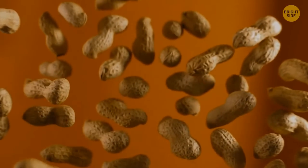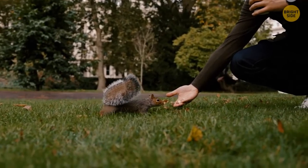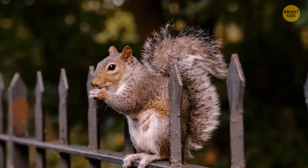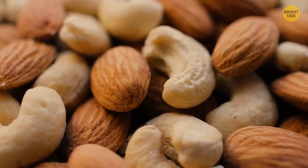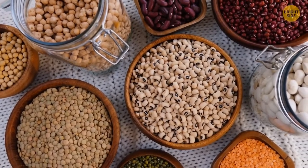Peanuts are closer relatives to peas than to nuts. They're legumes, the type of plants that includes peas, chickpeas, and beans. Cashew nuts aren't nuts either — they're seeds that are collected from pretty large fruits. The same can be said about walnuts, almonds, pecans, and pistachios.